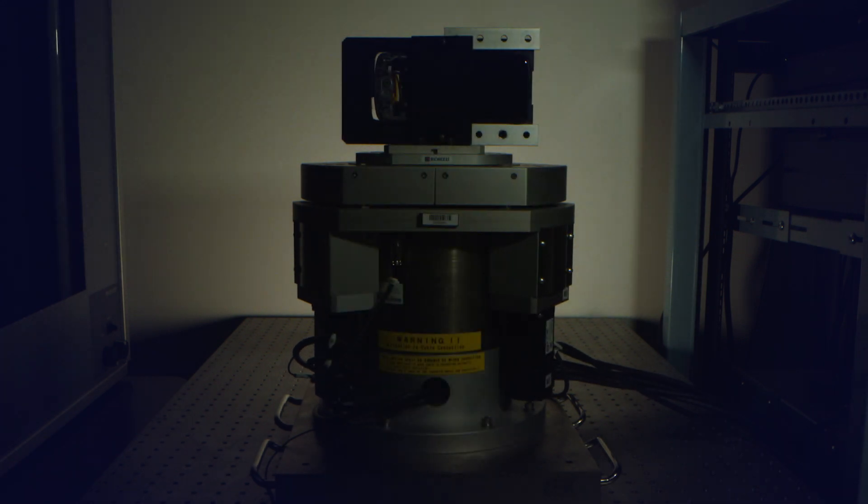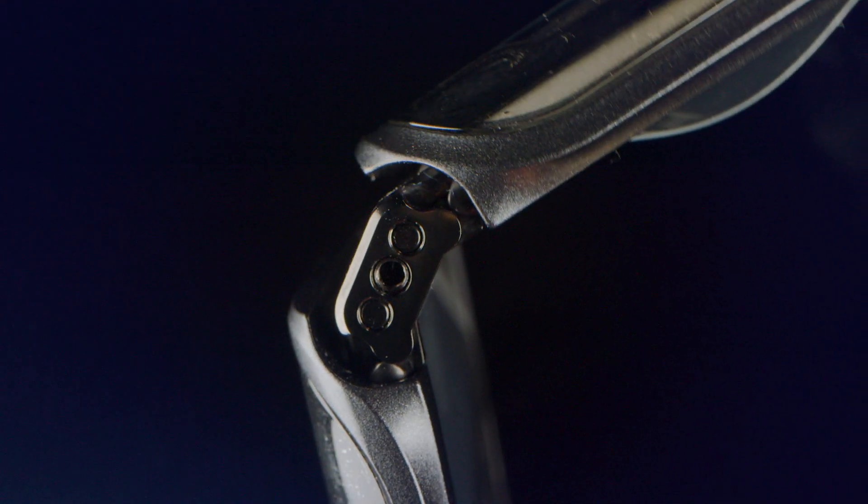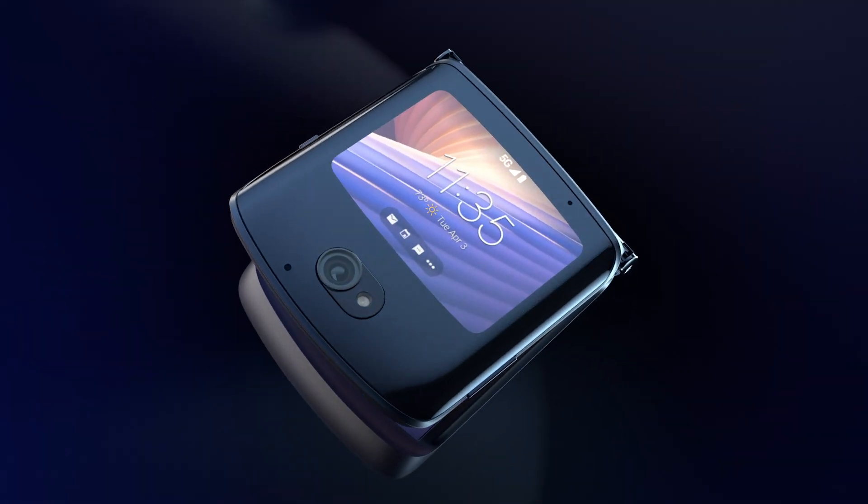With its breakthrough engineering and design, the Razr delivers a totally new and unique experience, completely changing the way we use smartphones.